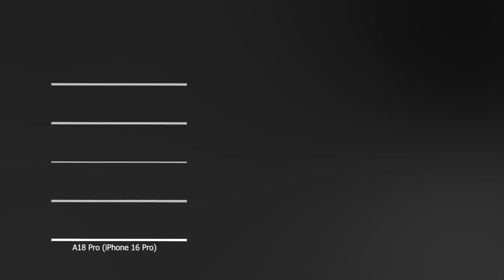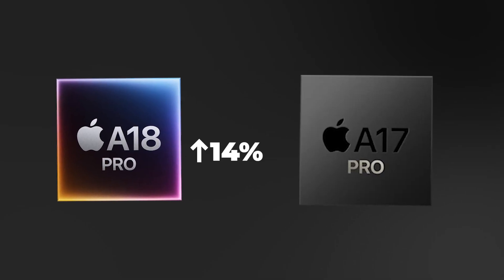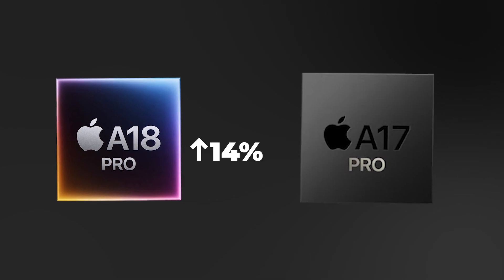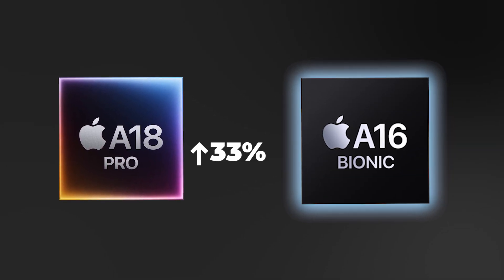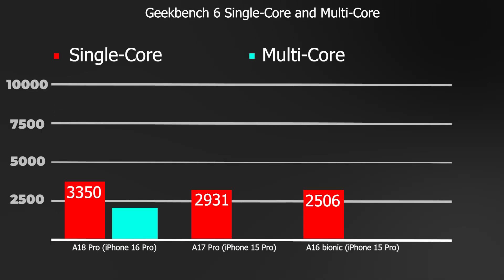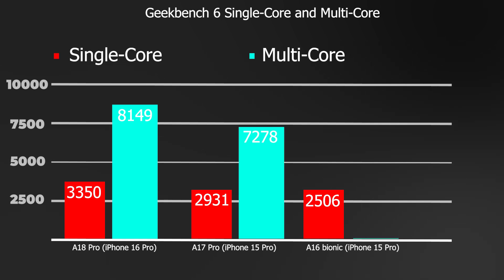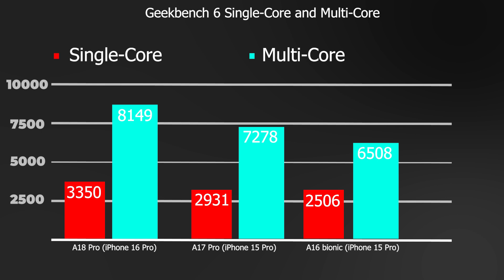Let's take a look at CPU performance, focusing on Geekbench scores. For the A18 Pro, its single-core score is 3,350, compared to 2,931 for the A17 Pro and 2,556 for the A16 Bionic. These numbers come from the top 10 highest scores currently on the Geekbench website. This means the A18 Pro is 14% faster than the A17 Pro, aligning closely with Apple's claim of 15%, and 33% faster than the A16 Bionic in single-core performance. Moving to multi-core — all three chips are hexa-core processors — the A18 Pro scores 8,149, compared to 7,278 for the A17 Pro and 6,508 for the A16 Bionic, showing noticeable improvements across both metrics.